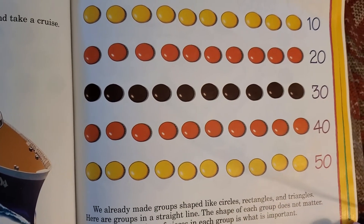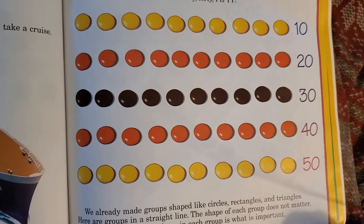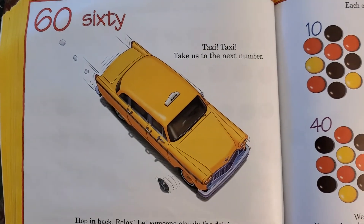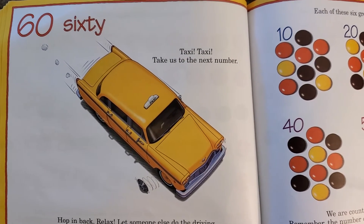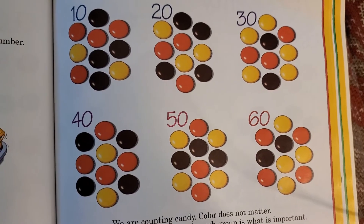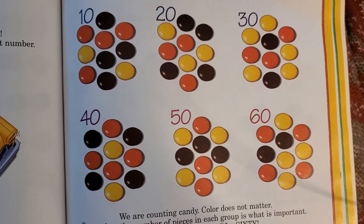We already made groups shaped like circles, rectangles, and triangles — here are groups in a straight line. The shape of each group does not matter; the number of pieces in each group is what's important. Taxi, taxi, take us to the next number — hop in, relax, let someone else do the driving, but please keep on counting. Each of these six groups is multicolored — that means there are many colors in each group. Color does not matter; the number of pieces in each group is what is important.